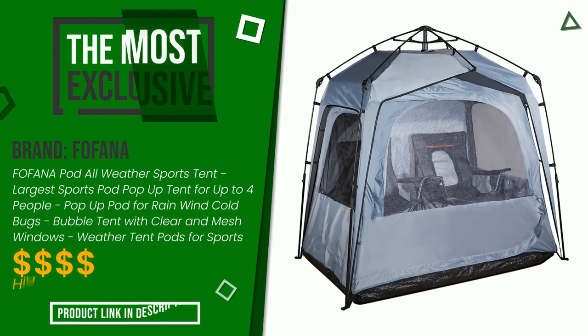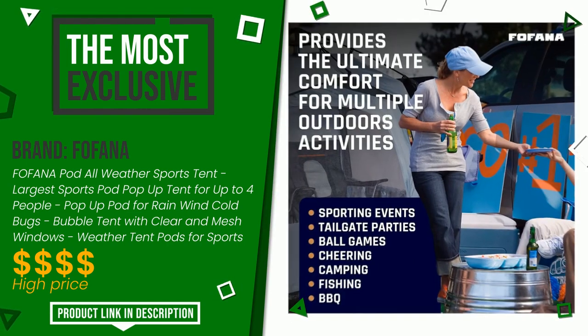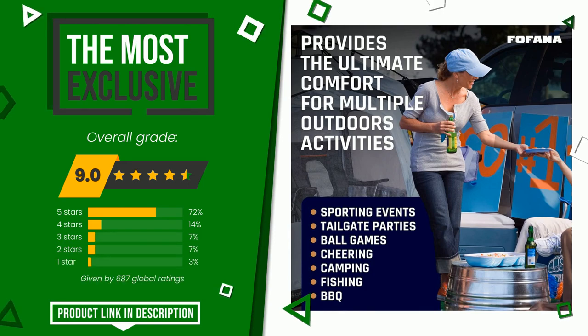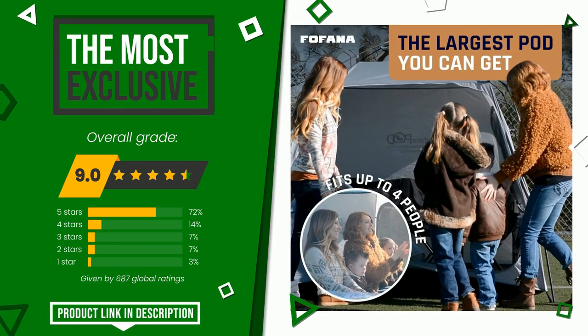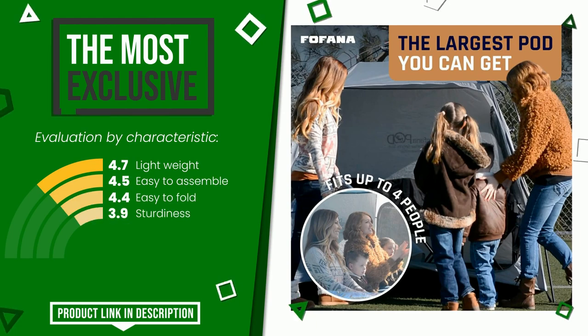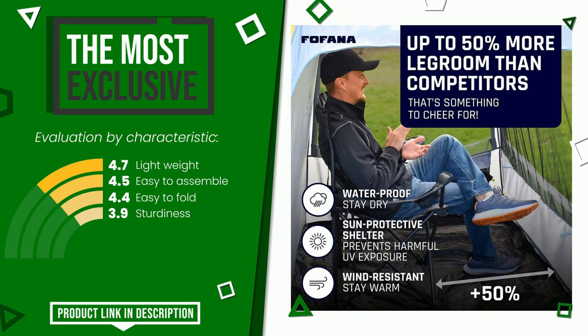The final rating assigned to this FIFANA article is 9 out of a total of 10. It is the most exclusive of this selection. The strengths are lightweight, easy to assemble, easy to fold, and sturdiness. If you are interested in this product and want to know more about it or simply want to know its price, click the link at the bottom of the video description.